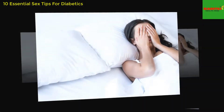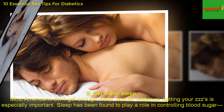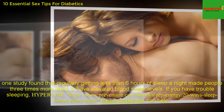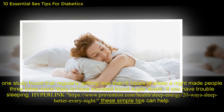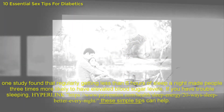8. Get some sleep. Most Americans don't get enough sleep, and for diabetics, getting your ZZZs is especially important. Sleep has been found to play a role in controlling blood sugar. One study found that regularly getting less than 6 hours of sleep a night made people 3 times more likely to have elevated blood sugar levels. If you have trouble sleeping, these simple tips can help.